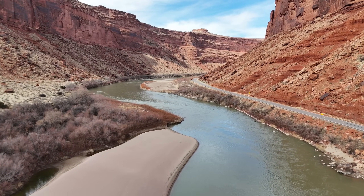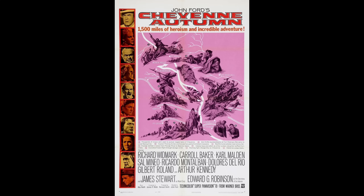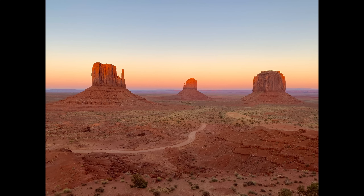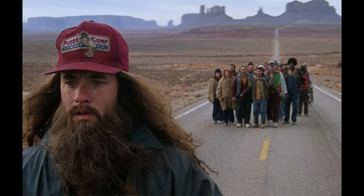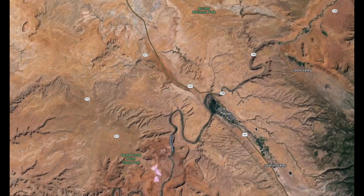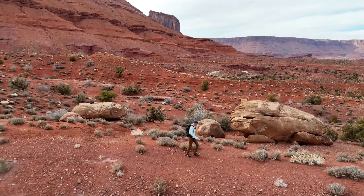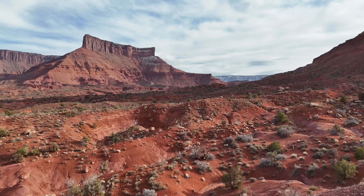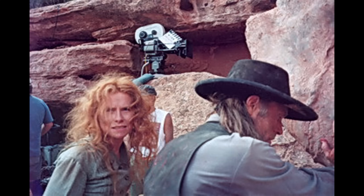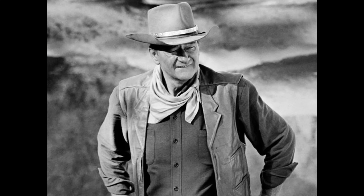I recently learned of an iconic Western landscape that had been the filming location for over 40 Hollywood movies. I'm not talking about Monument Valley where Forrest Gump decided to quit running — I'm talking about a lesser-known area in eastern Utah outside of the town of Moab. Although I had passed through this area before, I had little idea of the human story contained within these massive sandstone walls. As I studied some of the history through old and new photographs, I knew I had to go take a closer look for myself.